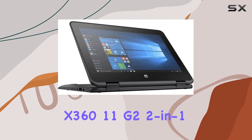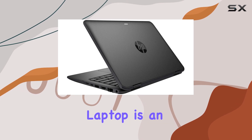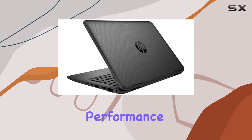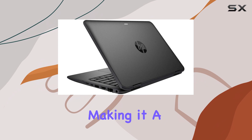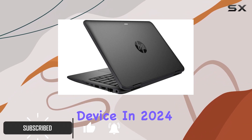The HP ProBook X360 11G2 2-in-1 laptop is an impressive blend of versatility, performance, and affordability, making it a top contender for anyone seeking a budget-friendly yet capable device in 2024.